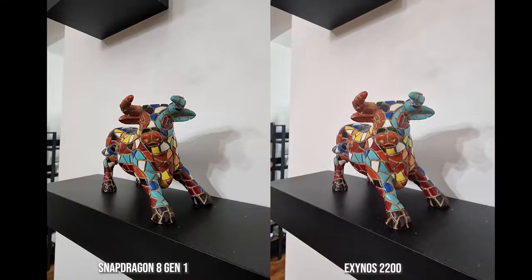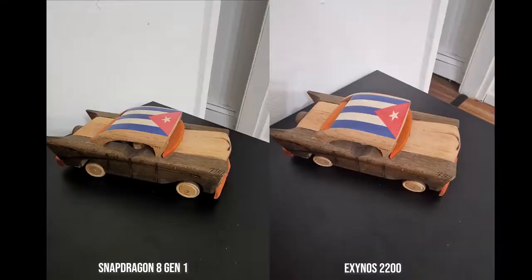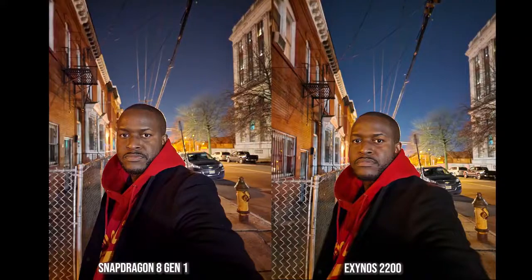I also took some photos on both devices and I'm noticing some differences between images from the 8 Gen 1 and the Exynos, which should be similar. Should I go ahead and do a camera comparison? Leave those thoughts below — I'm very interested to see what these devices actually bring in terms of image quality.